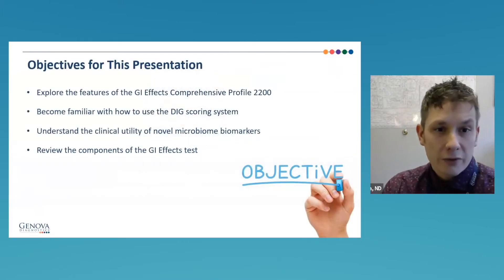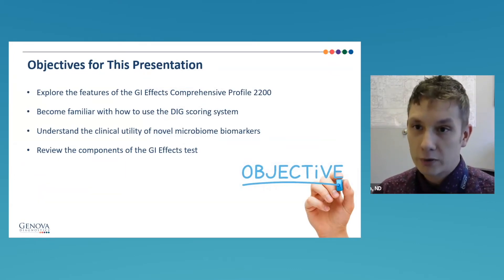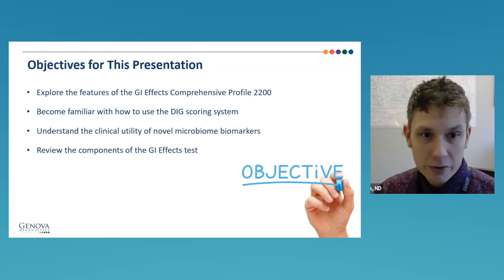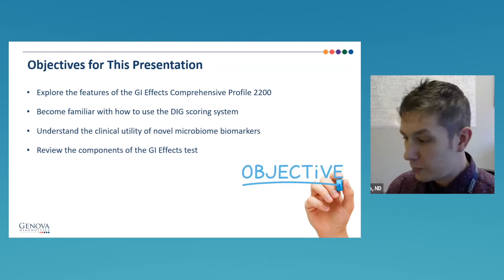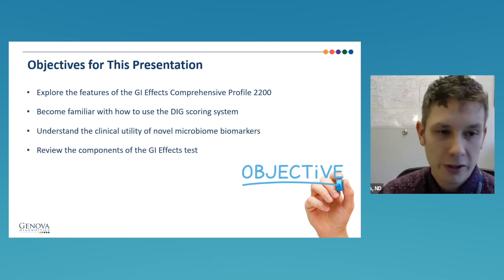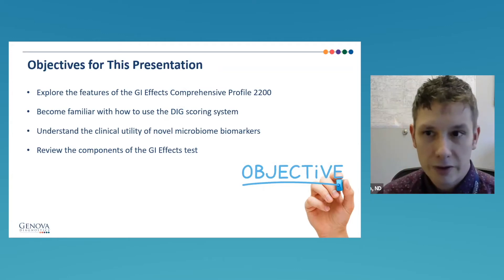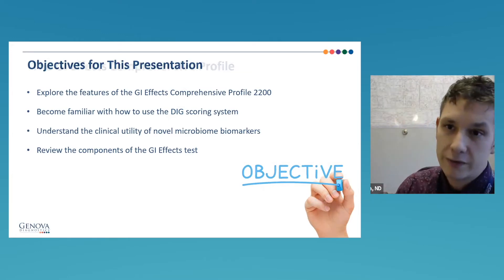We're going to cover the GIFX Comprehensive 2200, our big overall GI product. We'll become familiar with the new scoring systems and the clinical utility of the biomarkers — some familiar, some brand new. We pretty much have the full gamut of biomarkers in the GI evaluation industry, so we'll cover them as much as we can and review the different components of the GI Effects.